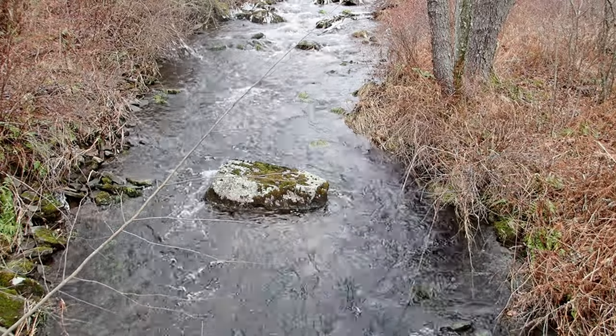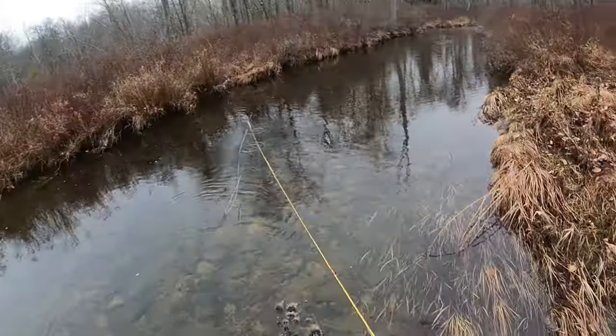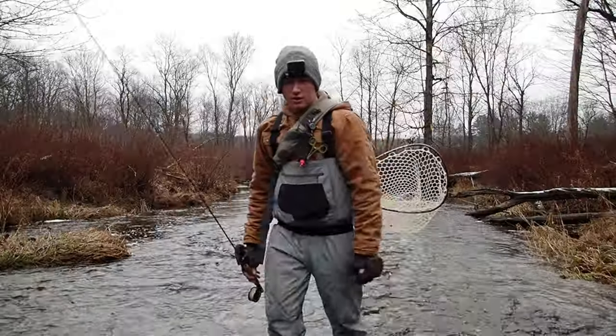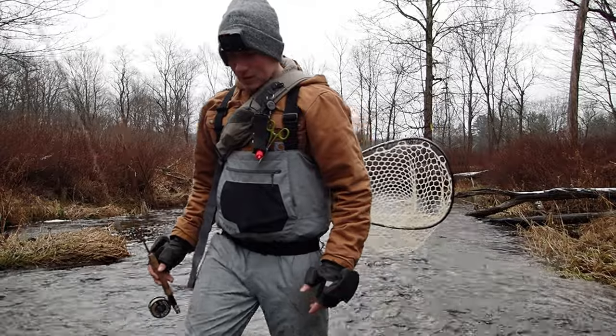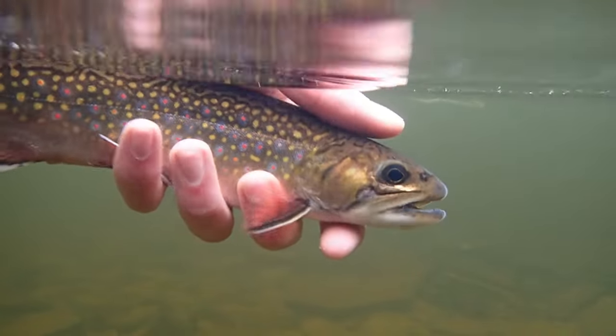As days start getting shorter and the air becomes cooler, many anglers decide to put their gear away for the year. However, during the wintertime, many fly fishermen are rewarded with some of the best trout fishing of their lives. Trout fishing in the wintertime is perfect for anglers who want to have streams for themselves with the opportunity of having great days on the water.